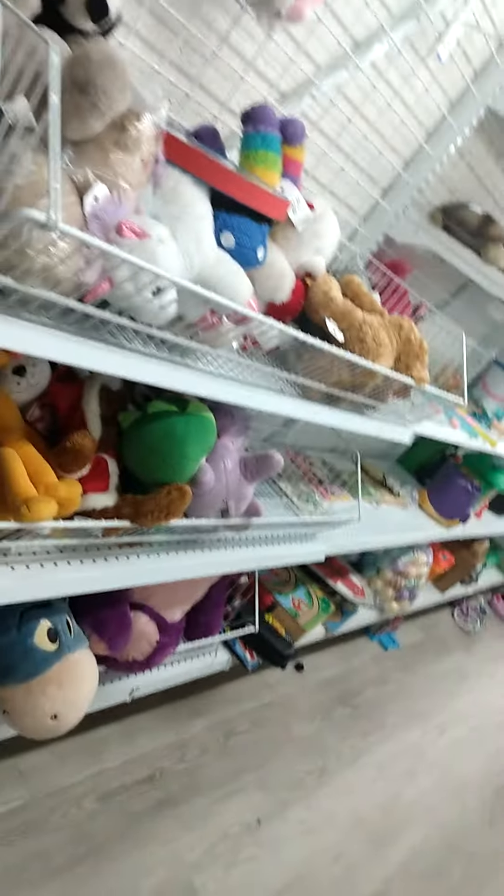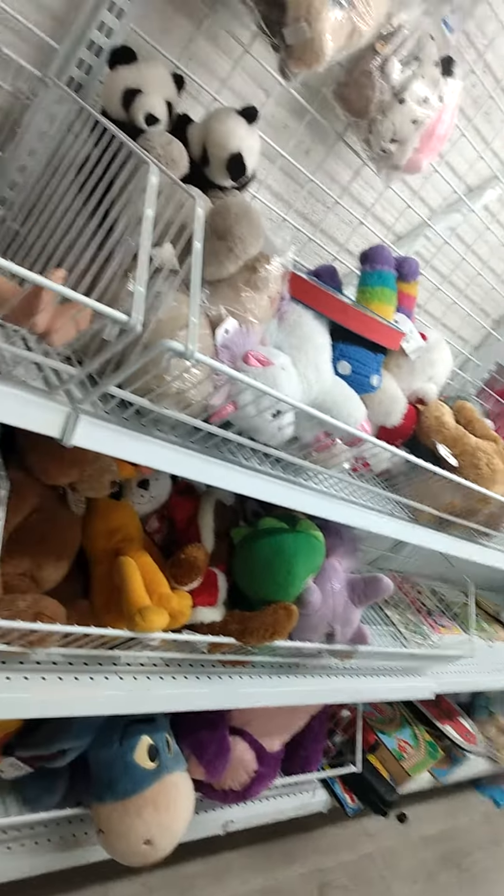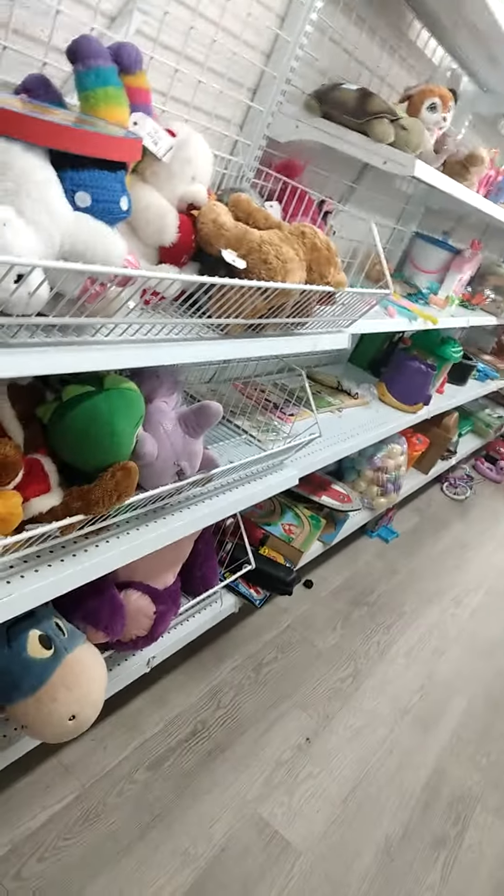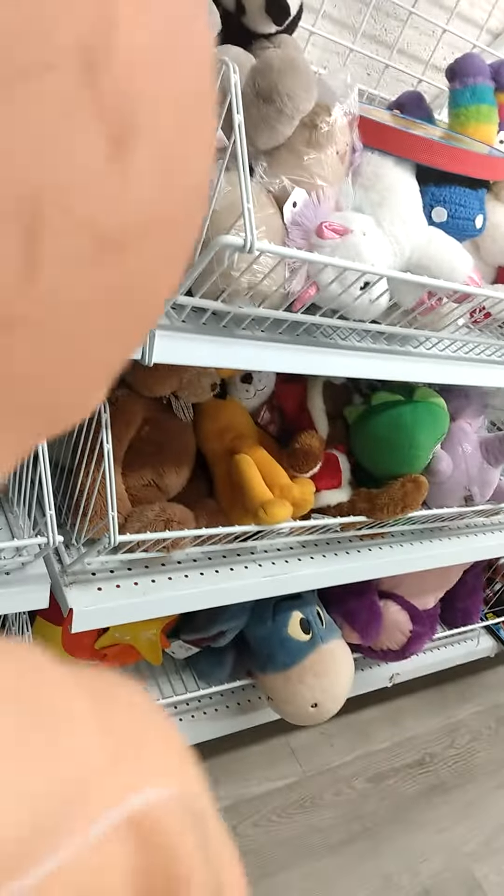What type of doll is this? Its back is very flat, but it looks like it's part of some collection.